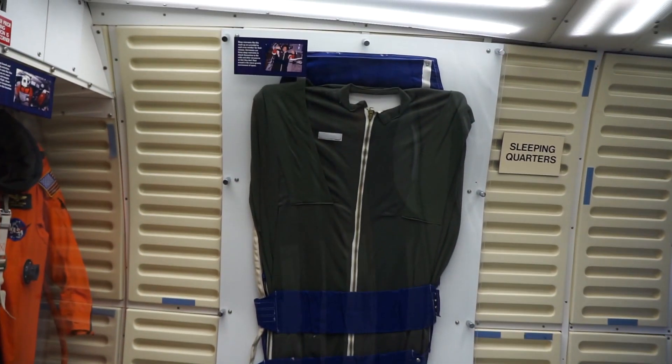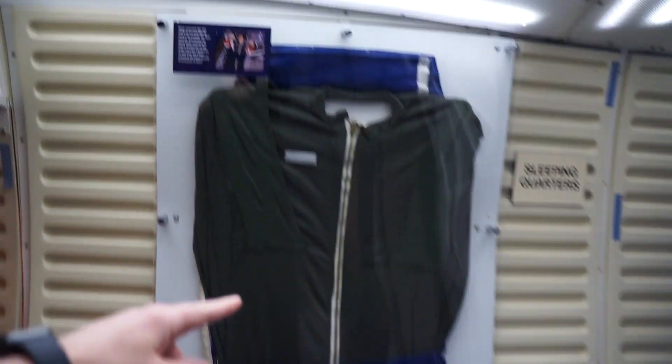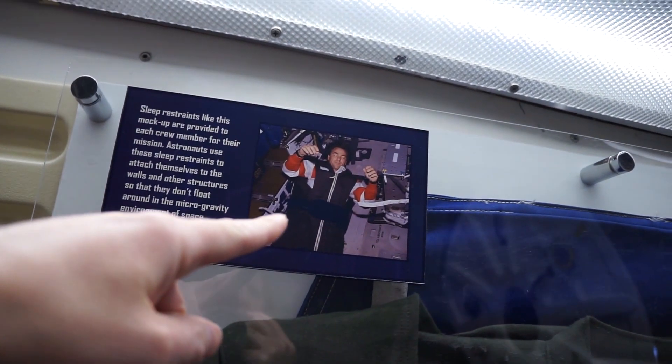This is crazy. I had no idea that this is how you sleep in space. You just hang attached to the wall in this thing, like that guy. That's crazy. Does it look comfortable or does it look not comfortable? I'm not sure. How is he comfortable? In that environment it's probably the most comfortable you can be.